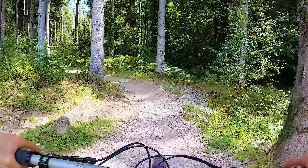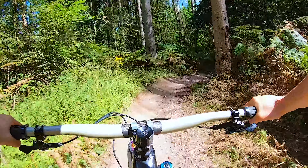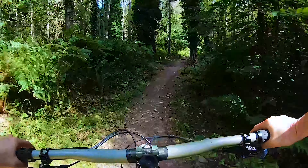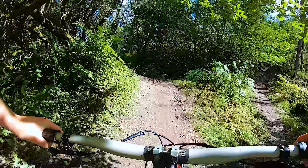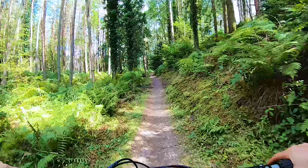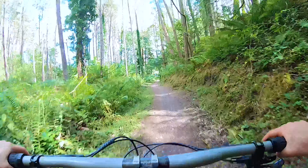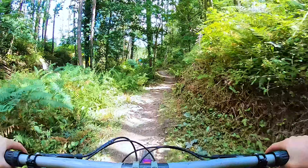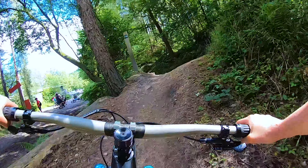And then the very last little 30 seconds just brings us back into the car park. Really good trail for all abilities, all ages. There's nothing really scary to catch you out. That's the blue trail done.